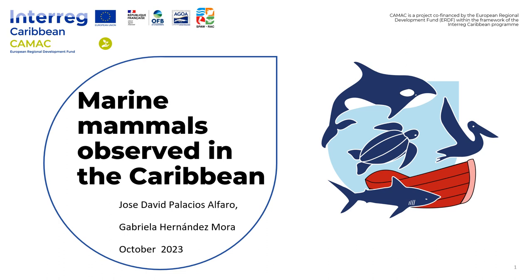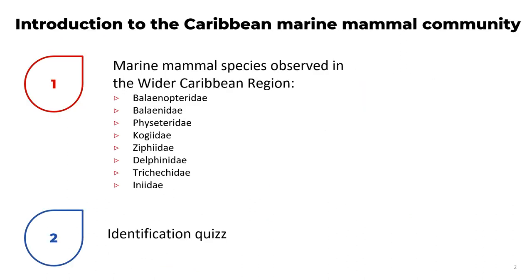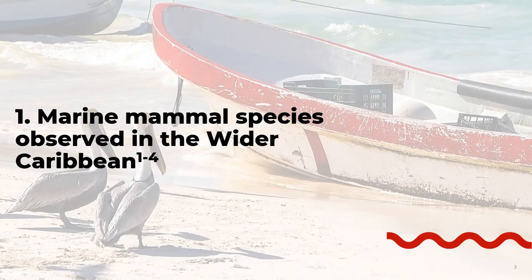Today we're going to talk about marine mammals observed in the Caribbean. My name is Cabela Hernandez, and this presentation was also made by Jose David Palacio Alfaro, who is a marine biologist here in Costa Rica. The topics include the marine mammal species observed in the wider Caribbean region, including Balaenopteridae, Balaenidae, Physeteridae, Kogiidae, Ziphiidae, Delphinidae, Trichechidae, and Inidae. At the end of this presentation we're going to have an identification quiz.